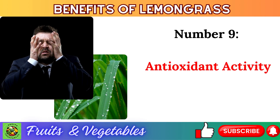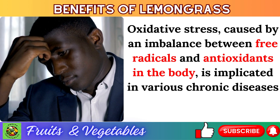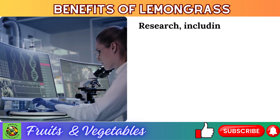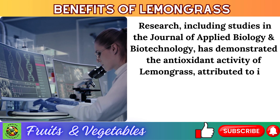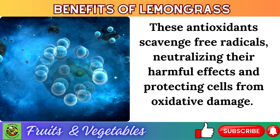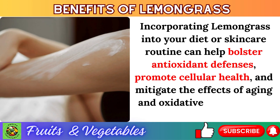Number 9: antioxidant activity. Oxidative stress, caused by an imbalance between free radicals and antioxidants in the body, is implicated in various chronic diseases and aging processes. Research including studies in the Journal of Applied Biology and Biotechnology has demonstrated the antioxidant activity of lemongrass, attributed to bioactive compounds such as flavonoids, phenolic acids, and terpenoids. These antioxidants scavenge free radicals, protecting cells from oxidative damage. Incorporating lemongrass into your diet or skincare routine can bolster antioxidant defenses and mitigate the effects of aging.